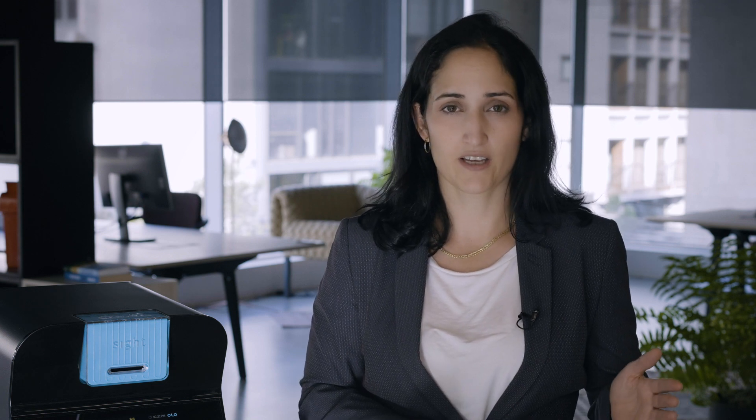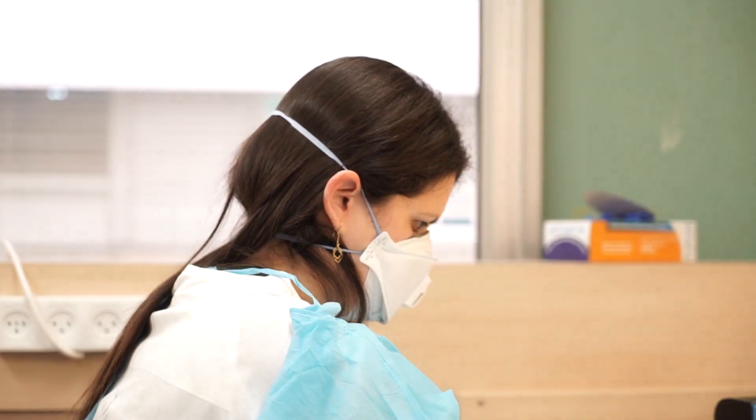Once hospitalized, doctors need to monitor the patient's condition and run daily tests. At the start of the pandemic in March 2020, Sheba Tel HaShomer Hospital chose to deploy Olo in a quarantine lab to help minimize the risk of spreading the virus.